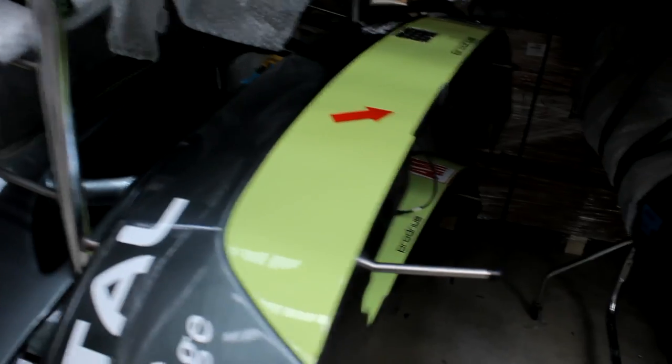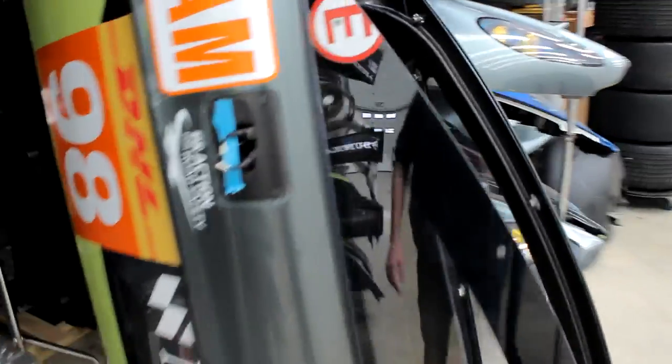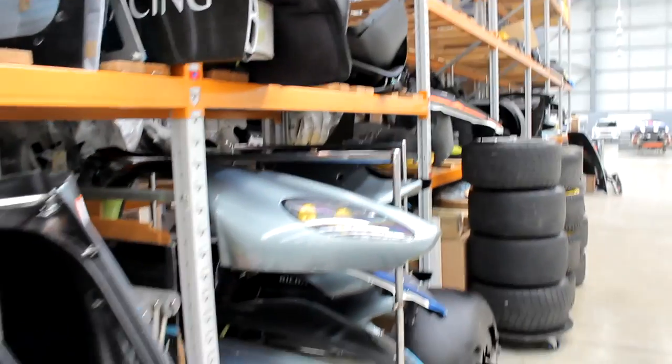They've also got a rear bumper with the centre light still in it, side skirts, and a full carbon fibre door just hanging up. Really, really cool.